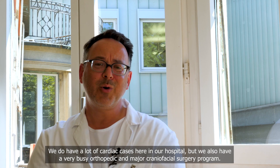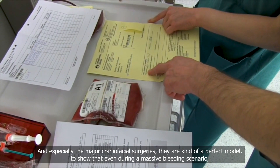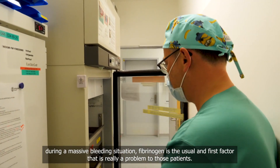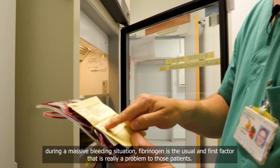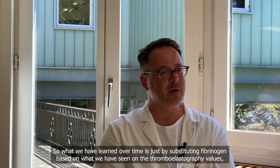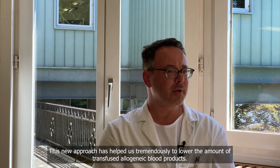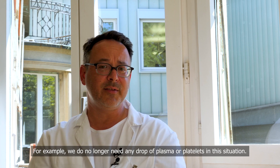We have a lot of cardiac cases here in our hospital, but we also have a very busy orthopedic and major craniofacial surgery program. Especially major craniofacial surgeries are a perfect model to show that even during a massive bleeding scenario, fibrinogen is usually the first factor that becomes a problem. What we have learned over time is that by substituting fibrinogen based on thromboelastography values, this is all those patients needed. We no longer need any plasma or platelets in this situation.